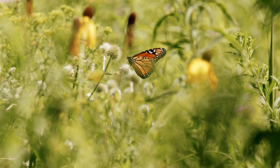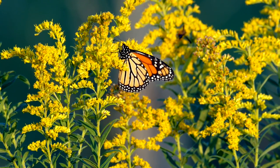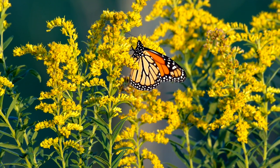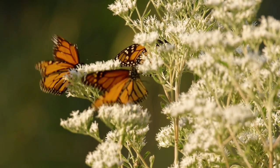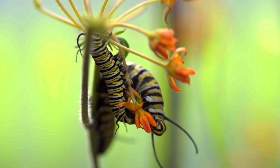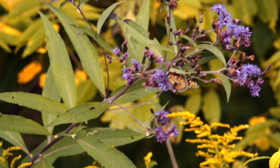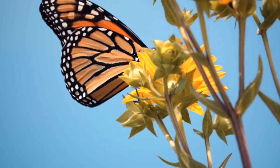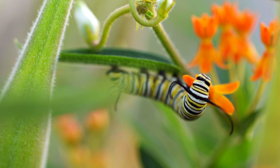The monarch migration cycle starts in the spring, when the first generation of monarchs hatches in the south. These live only two to six weeks as adult butterflies. They will fly north as far as they can, lay their eggs, and die. When the second generation is born, it will continue the journey, stop to lay their eggs, and also die. The process continues through the third and fourth generations, which hatch through the spring and early summer months and at last finish the migration.